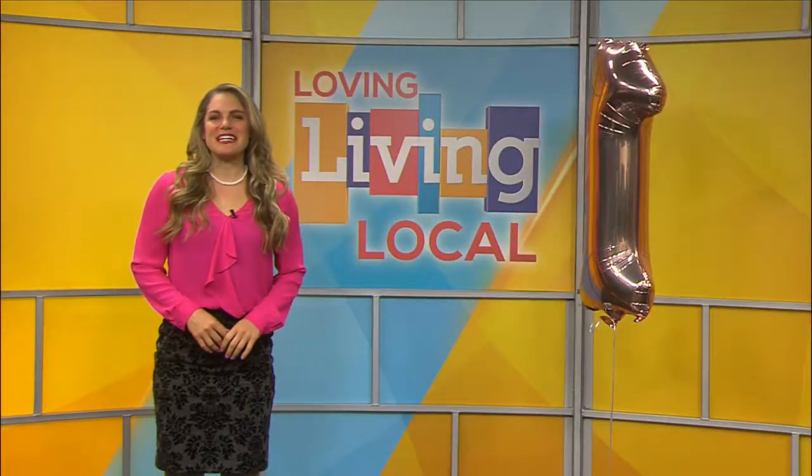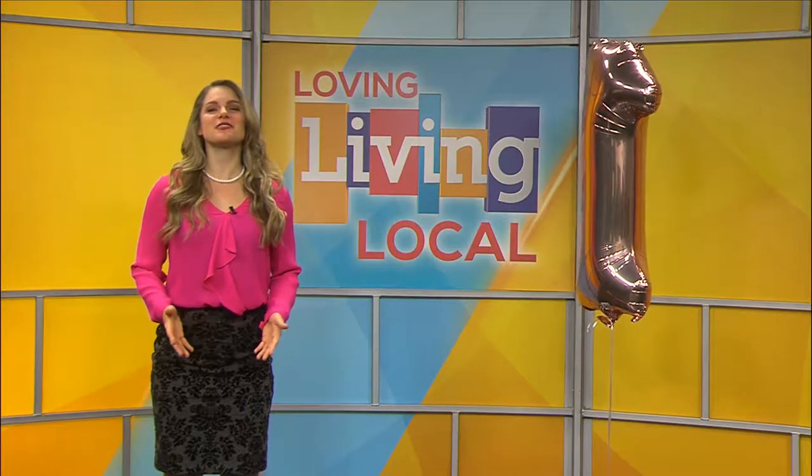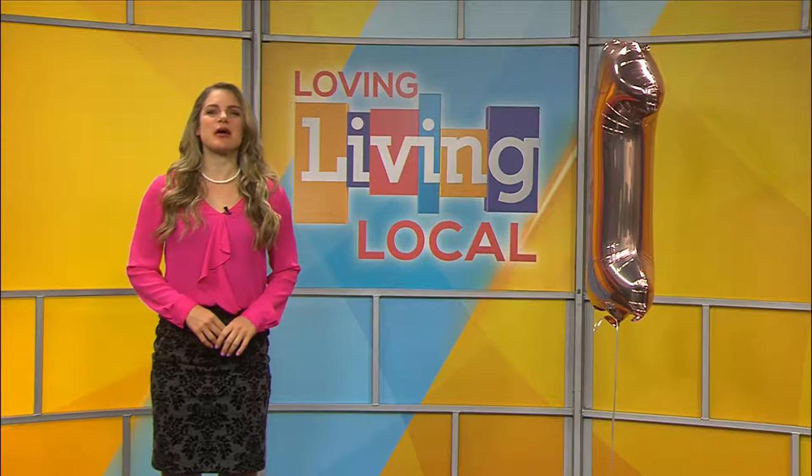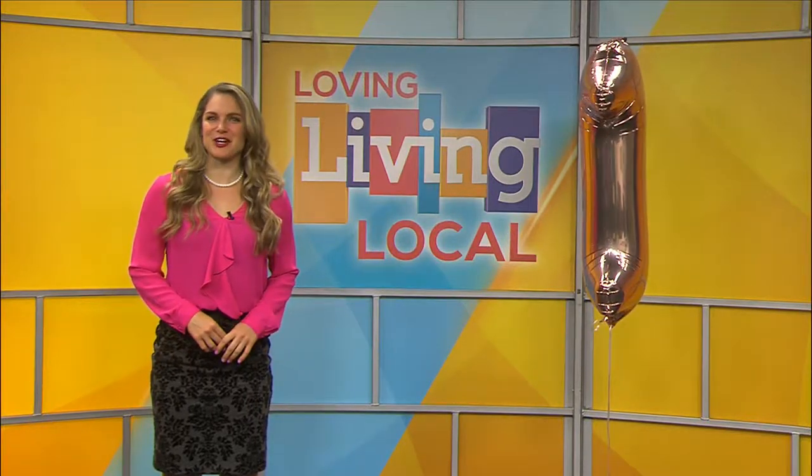Welcome back to Living Local. It's the one year anniversary of Living Local, and to continue the celebration, we wanted to give you a peek behind the scenes at how this show comes together every day. Take a look.